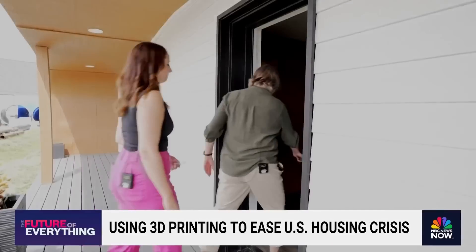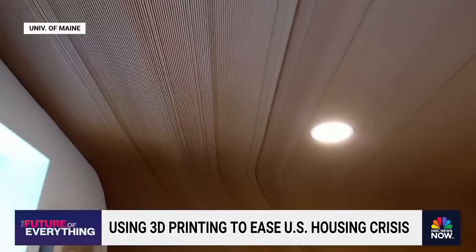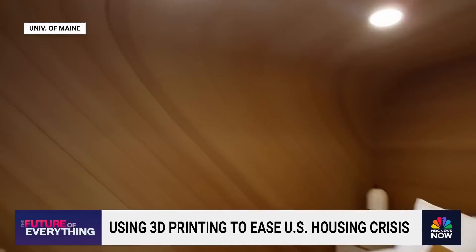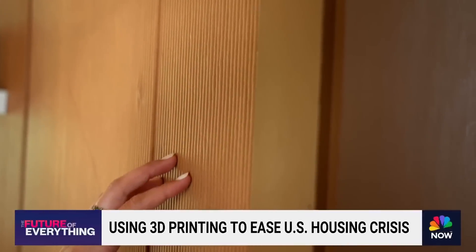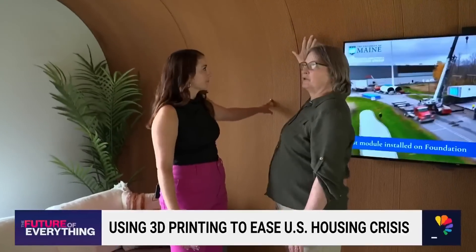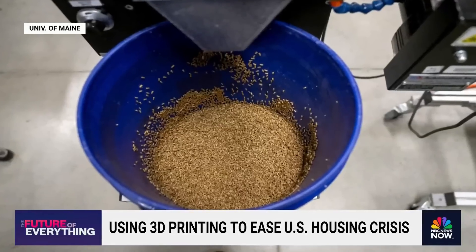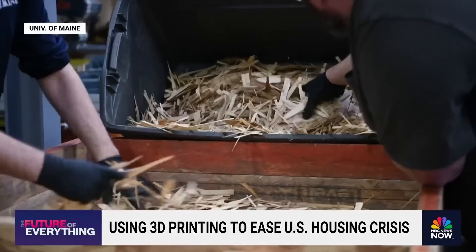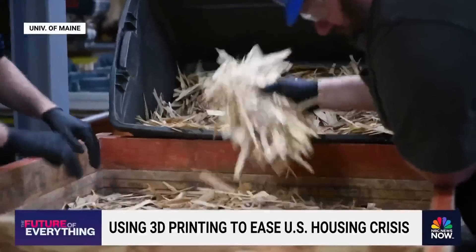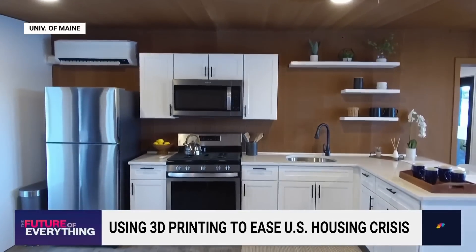This was all printed in the lab and transported to the site. The cabin-like walls are made with actual wood, an abundant resource here in Maine. This is the wood-filled bioplastic — the wood is what gives it this color. Without the wood filler, it would be clear plastic. That wood filler is made from sawmill residue, a byproduct that would normally go to a landfill or get burned, but here it's used to help build a foundation strong enough to mount cabinets and shelves.